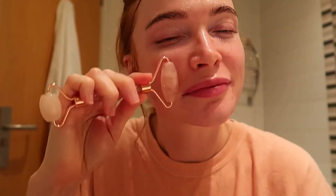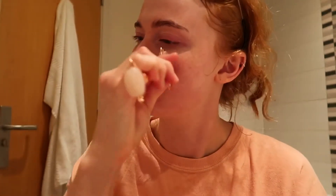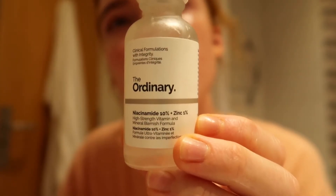Then I take my Inky List Hyaluronic Acid — I've been really loving it. It is like water, you don't even feel like it's on there at all. It's so light and super hydrating. Everyone needs hyaluronic acid in their life. I just massage this in using my jade roller.